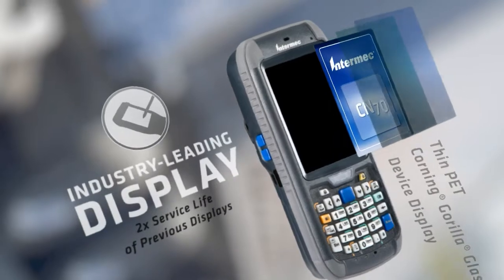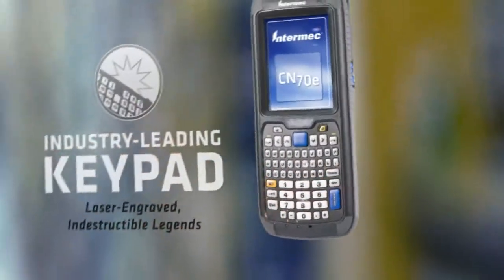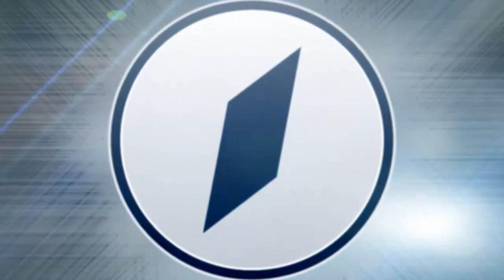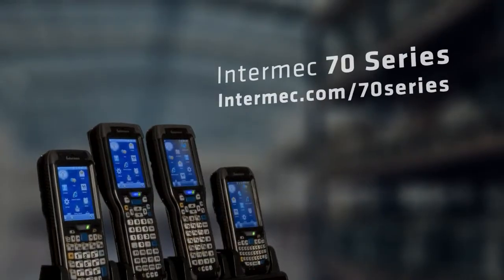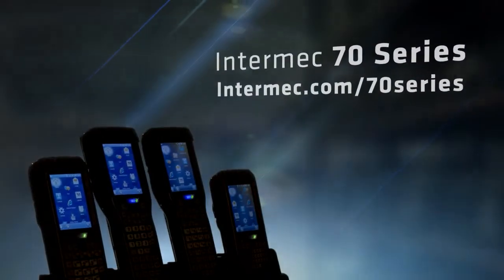Get up to twice the displayed service life. See key legends no matter how warm. And leverage the combined strength of Intermec solutions. All performance, no compromise mobile computing has arrived. Intermec 70 Series – just what you've been waiting for.